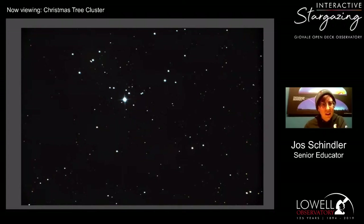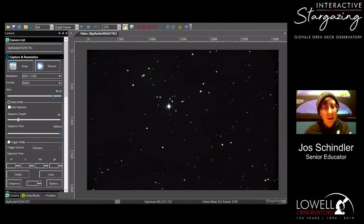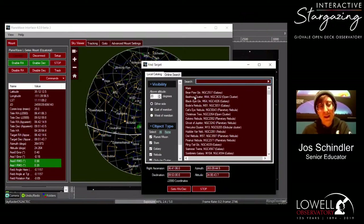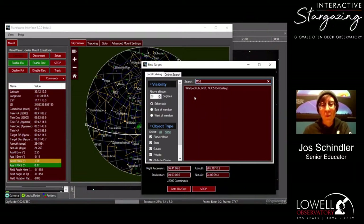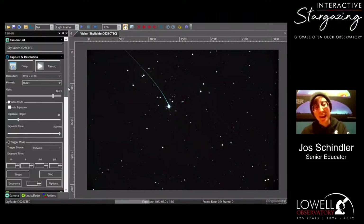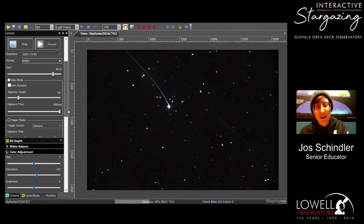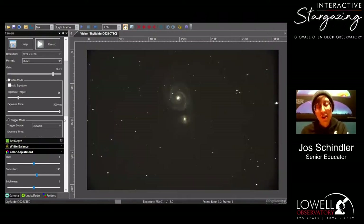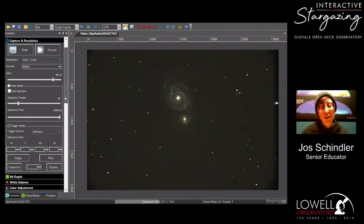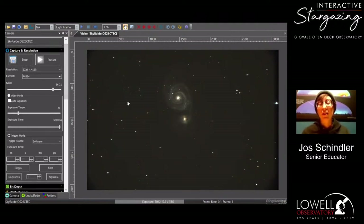We had someone request M51 and M81 — both great galaxies — so let's look at M51 first: the Whirlpool Galaxy. Galaxies are my favorite things to image through this telescope. In the springtime we call it galaxy season, because in Leo and Virgo we can find the Virgo Supercluster, which contains hundreds of galaxies. If you just point your telescope pretty much anywhere between Leo and Virgo, you're bound to land on a galaxy or ten. You can take your own mini deep fields doing that.